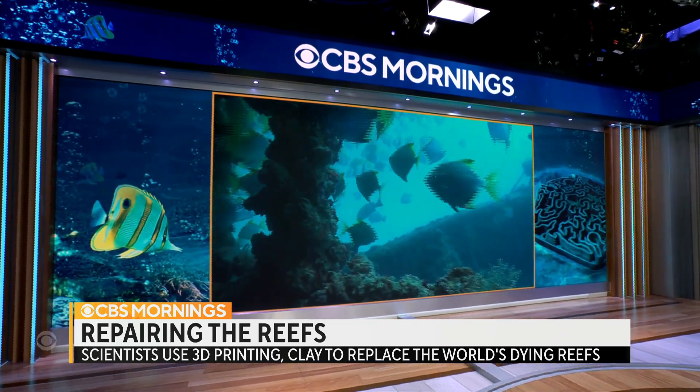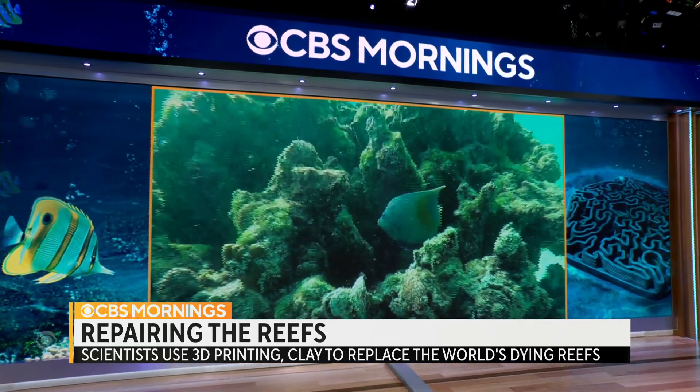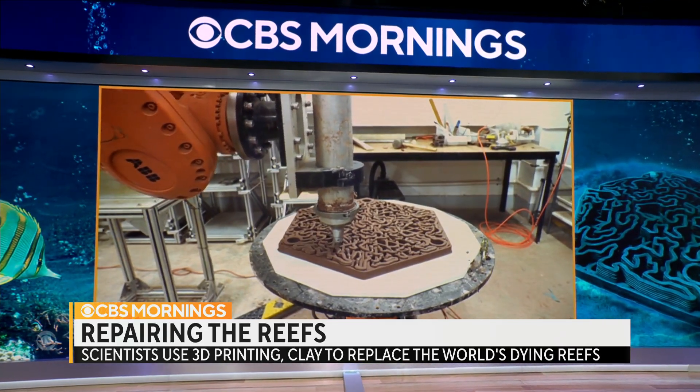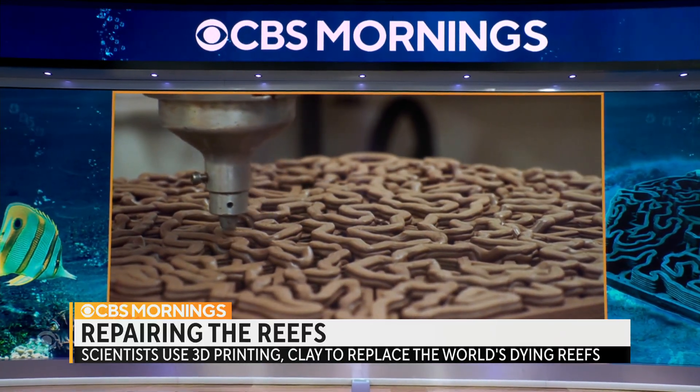As we begin the new year, there are concerns that Australia's famous Great Barrier Reef could be placed on the danger list of World Heritage Sites because of climate change. Globally, nearly half of all coral has already died off. Now, in a world first, one startup in Hong Kong is trying to help coral adapt to the problems humans have caused with 3D printing and terracotta. Ramien Ossensio took a dive to find out more.